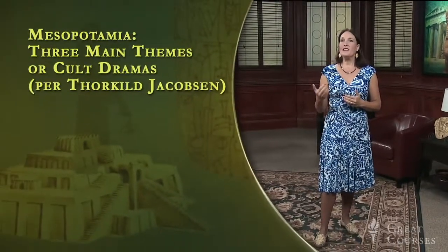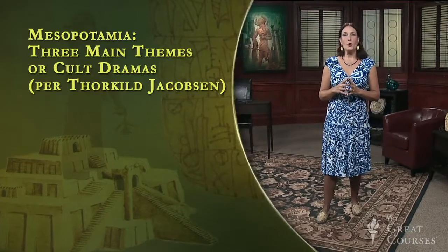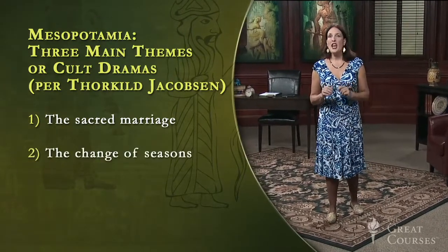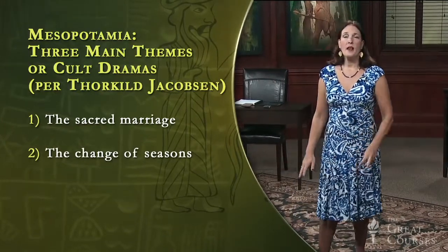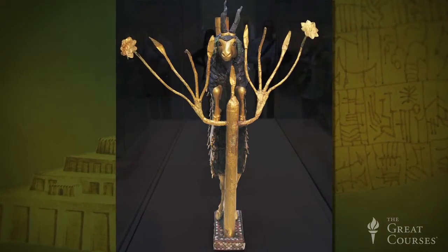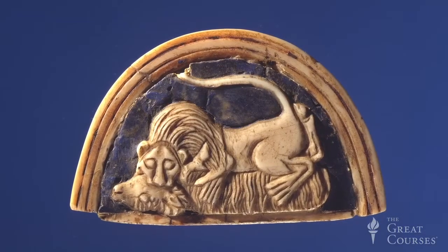That's why the theme of the sacred marriage is one which keeps recurring in both art and text. The ruler was the paterfamilias in a sense — his legitimacy stemmed from his success in importuning the gods to provide crops and meat for his populace. From slightly later Mesopotamian literature, we know there are three main themes or cult dramas, first perceived by the great scholar Thorkild Jacobsen. He saw Mesopotamians most concerned with: the sacred marriage, which ensures regeneration and fertility of the land; the change of seasons, which marks a loss of fertility, much like the Greek myth of Persephone going to the underworld; and the primeval battle between the forces of chaos and order. These concerns are reflected in the role of the ruler.